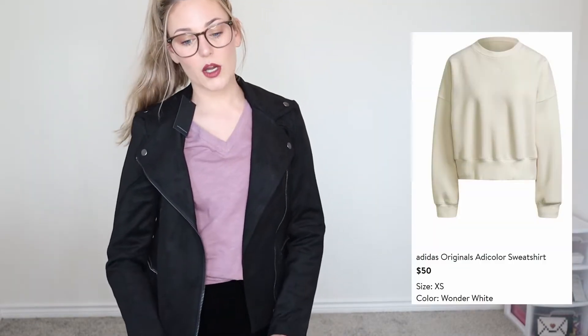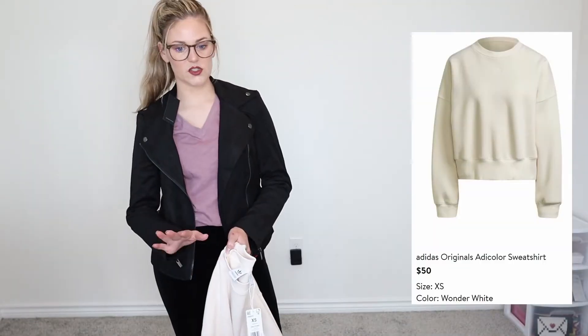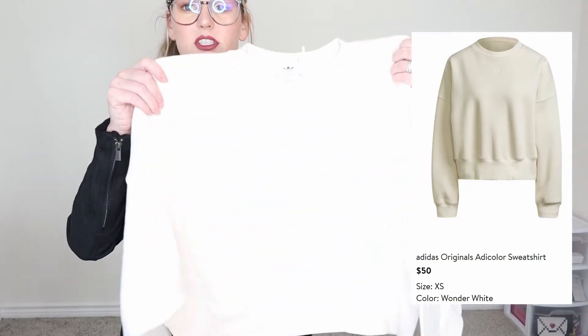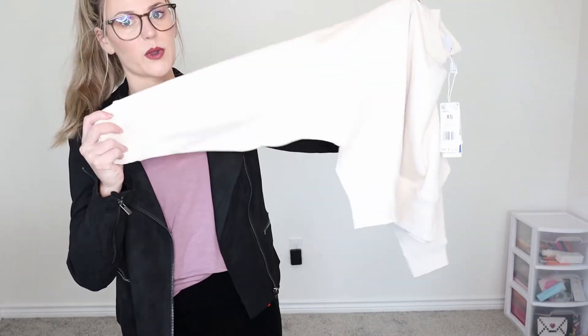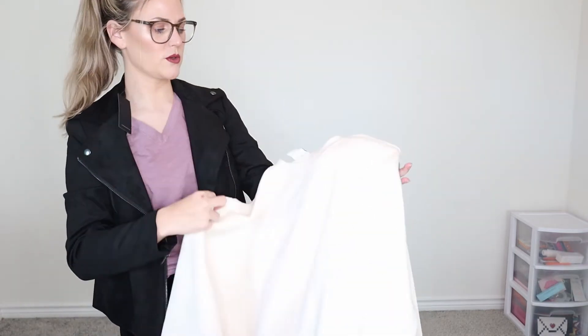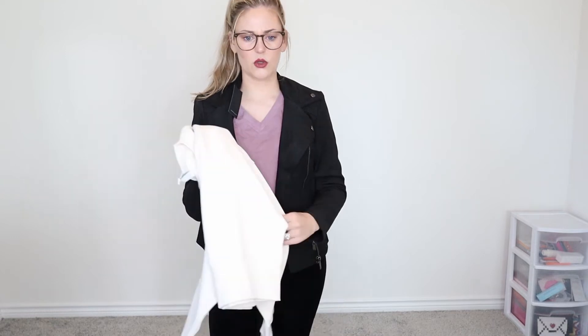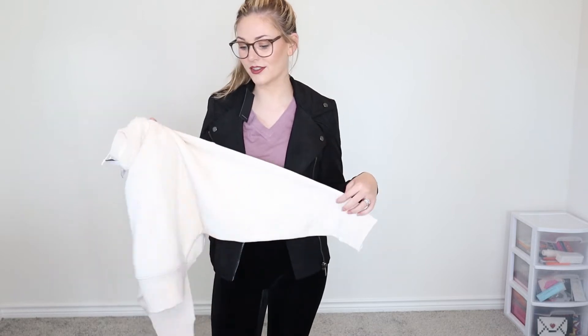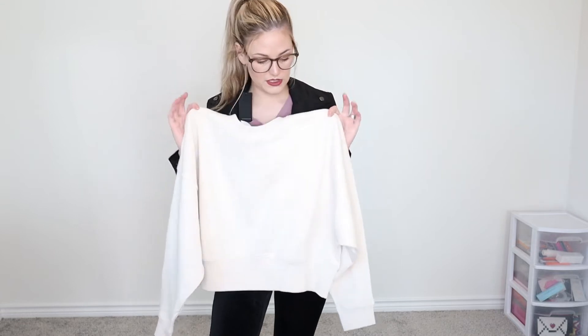The next item is the Adidas Originals Adi Color Sweatshirt — $50 in the shade Wonder White. It's just a simple cream-colored Adidas sweatshirt. I really like this; it almost has a cropped feel and is really wide — looks super comfortable and super soft on the inside. I just bought an Adidas sweatshirt, so I know I'm probably going to like it as long as the fit is good. I'm just not sure about the cream color because I get white things dirty so easily.